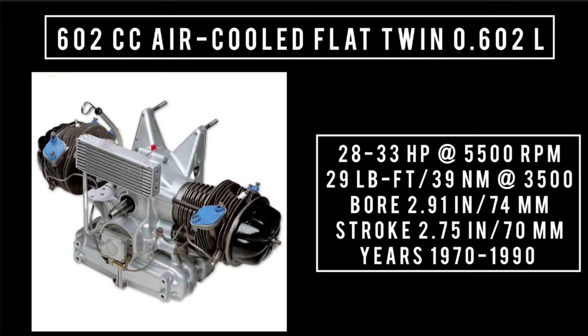Rounding off the list was the biggest variant of the 2CV engine — 602cc, air-cooled, flat twin. It was capable of anywhere between 28 to 33 horsepower at 5,500 RPM, 29 pound-feet or 39 newton meters around 3,500 RPM, with a bore of 2.91 inches and a stroke of 2.75 inches. This engine was used from 1970 through 1990.